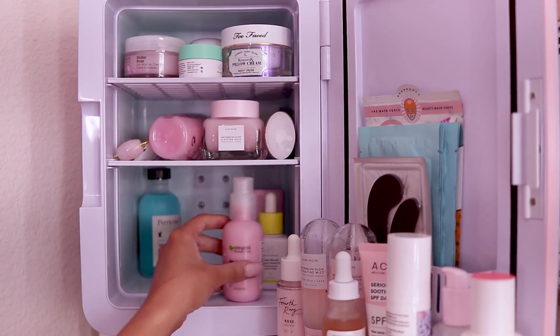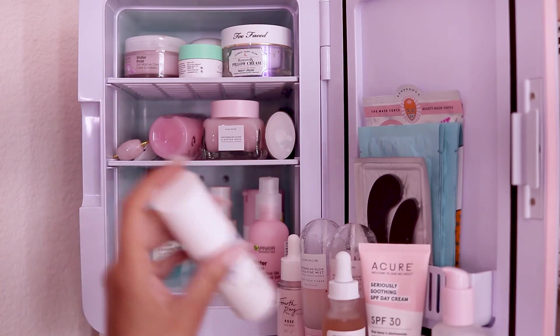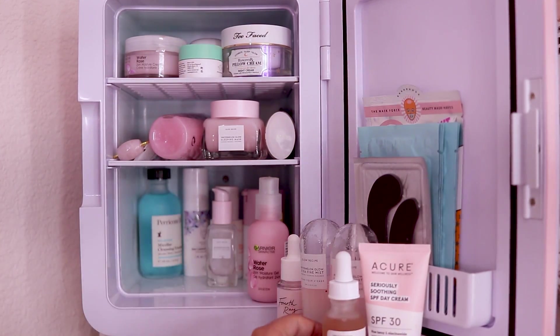My skincare fridge is kind of leaking condensation from having it open — I need to close it before everything melts!